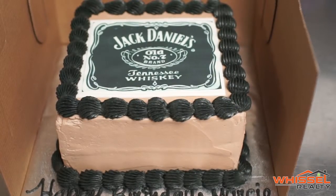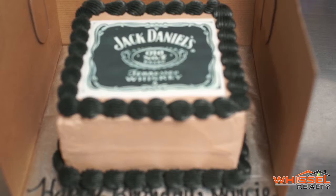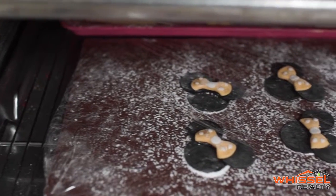Do you guys do custom cupcakes for events and things like that? All the time. We do custom cupcakes, we do weddings, baby showers, gender reveals, and bridal showers.